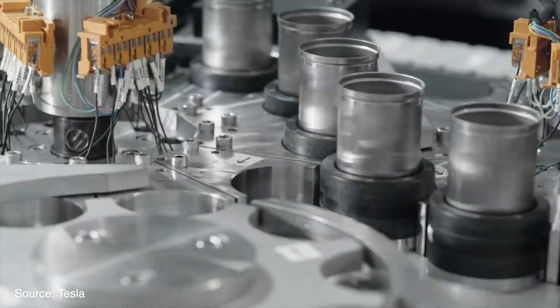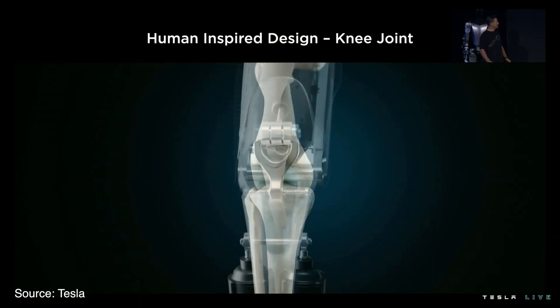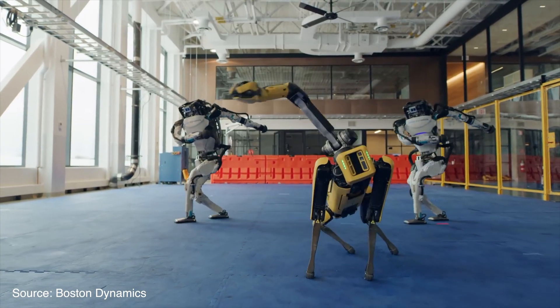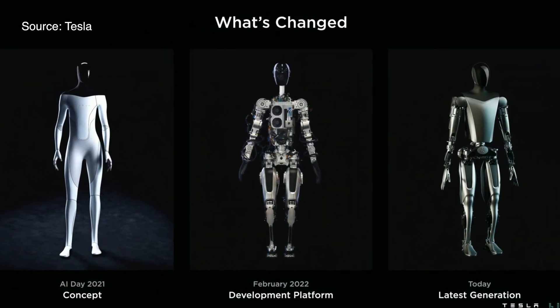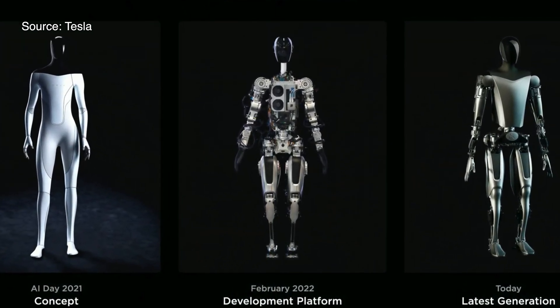In order to fulfill Elon's vision of abundance, Tesla will have to solve three things. First: design capable hardware with enough dexterity. Looking at the progress of firms like Boston Dynamics and what Tesla showed, I think this can be achieved in the next five years. They also mentioned going from concept stage to first prototype in six months, which sounds impressive.